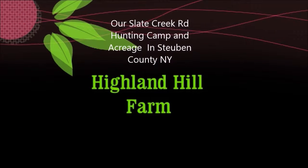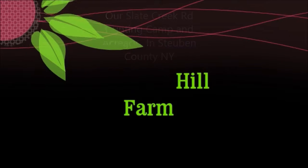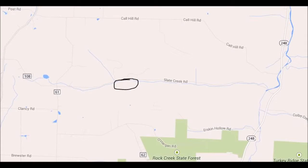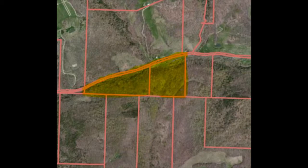This video is about our Slate Creek Road hunting camp and acreage in Steuben County, New York. This is Highland Hill Farm. We're a tree and plant nursery located in Fountainville, PA. We own a small 37-acre woodlot west of Corning, New York on Slate Creek Road. We make this available for hunters. There is 37 acres on a hillside. It is all wooded. This outline shows you the approximate area where our property is located on Slate Creek Road.